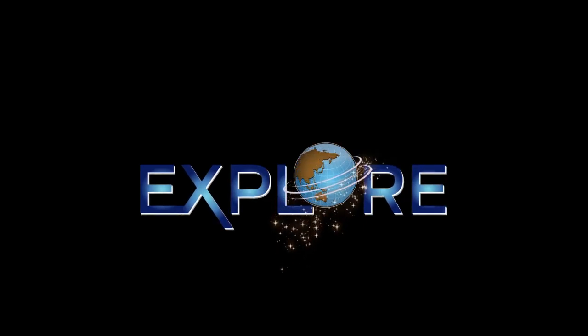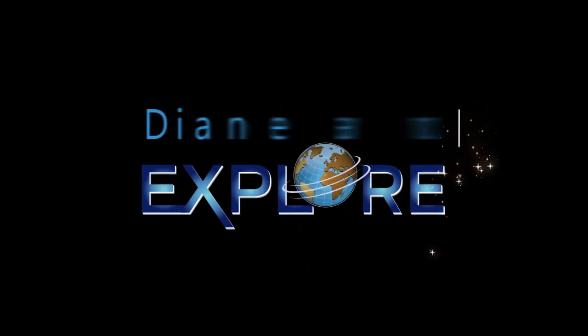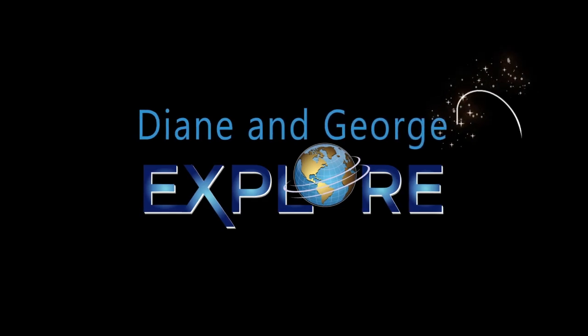Thank you for exploring Christmas in New York City with us, and we look forward to seeing you in our next exploration. Don't forget to subscribe to our channel, like, and turn on the notification bell so you don't miss a single episode of Diane and George Explore. Until we meet again — see you next time! Bye! The world is yours when Diane and George explore.